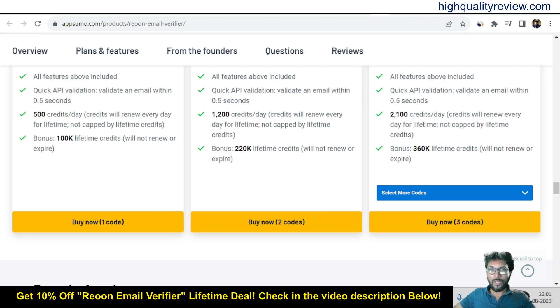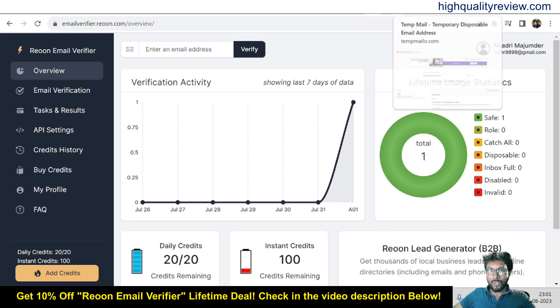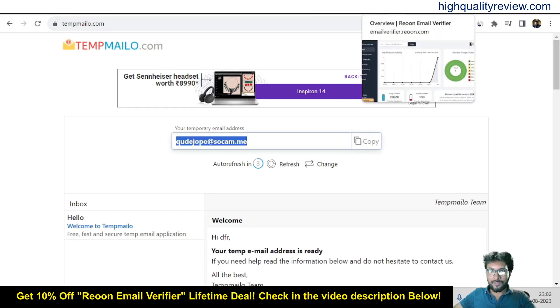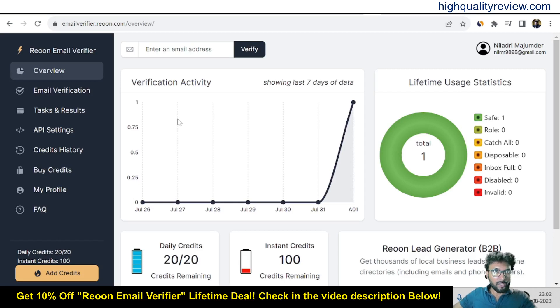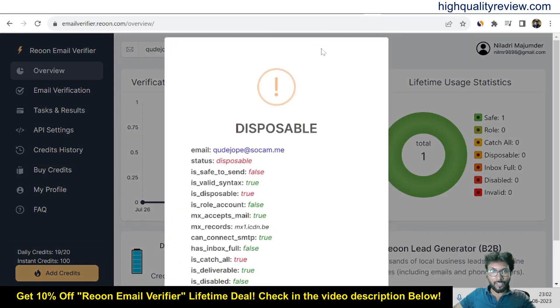Now let's come back to the simple dashboard of Rion email verifier and I will provide a small demo of the product. I'll try with some email addresses — I have opened a site that provides temporary email addresses. I'll copy an email from there, come to the Rion email verifier, paste it here, and click verify. This is the manual one-by-one verification mode.